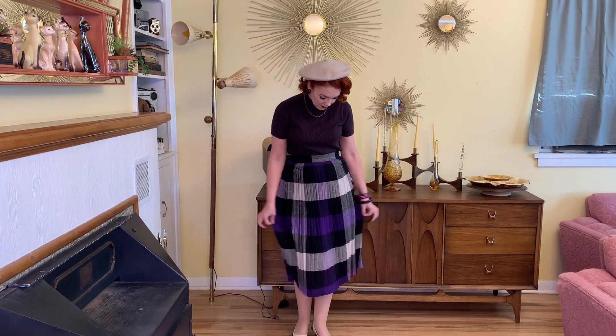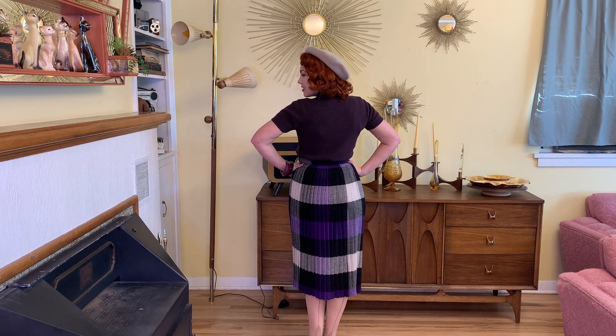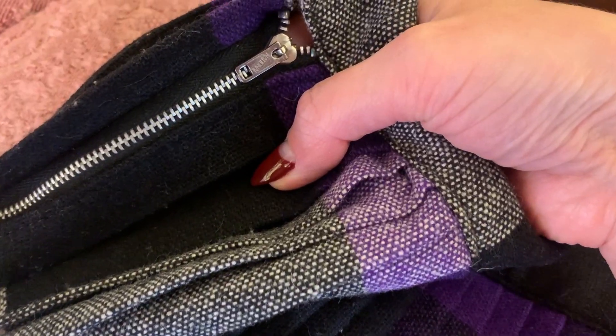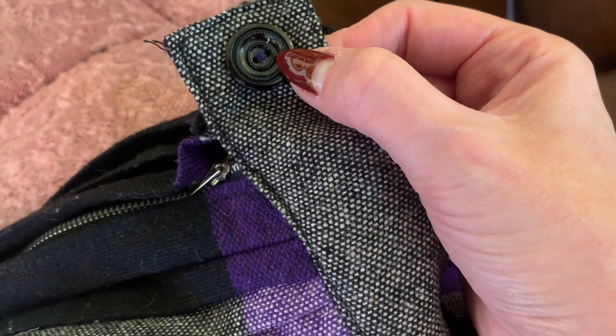First up is this super pretty wool plaid purple skirt. It's super pleated — I love all of the pleats. It's kind of springy when you pull it out and it bounces back together from all the pleats. This one I thrifted for four dollars and it's in really great shape. I think it's either 1950s or maybe early 60s. I paired it with a thrifted top and these beautiful purple bangles that my friend Suze sent me.